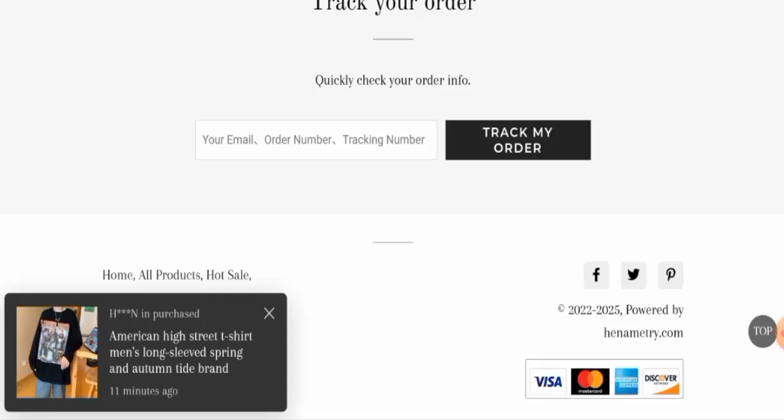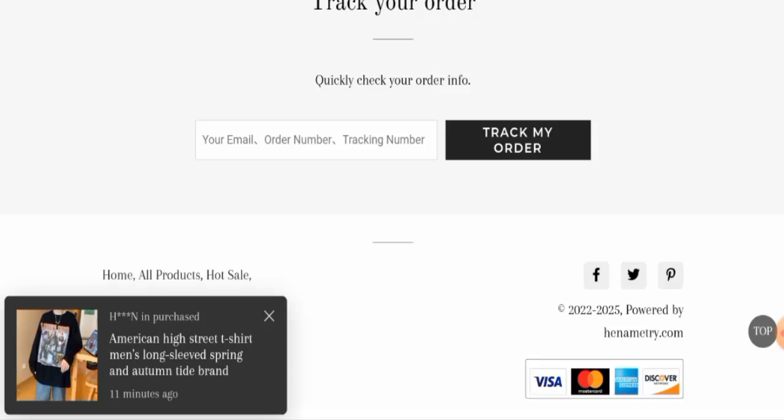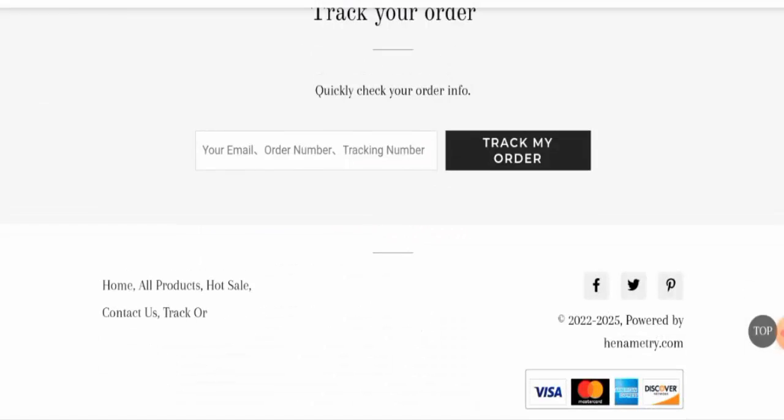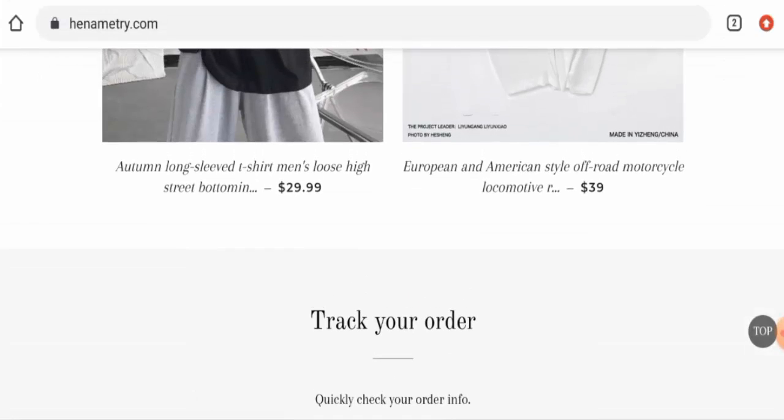Also, if you want to know about the return and refund policy, they do not have that as well. So they haven't given any policies. This website hasn't given their company policies, so that is a negative sign.